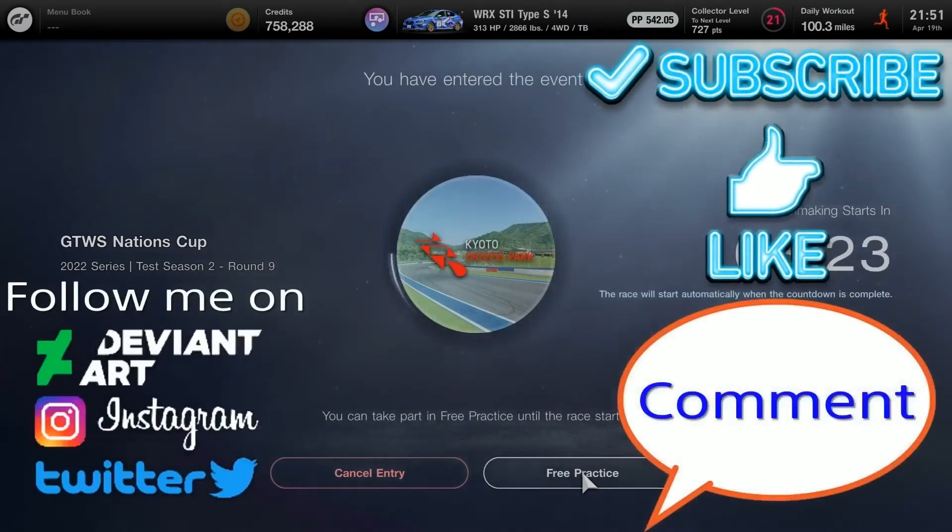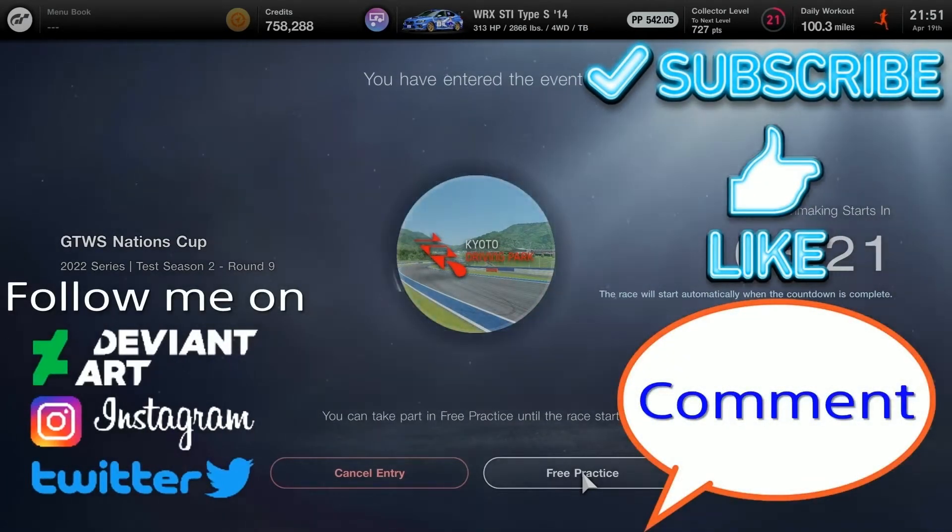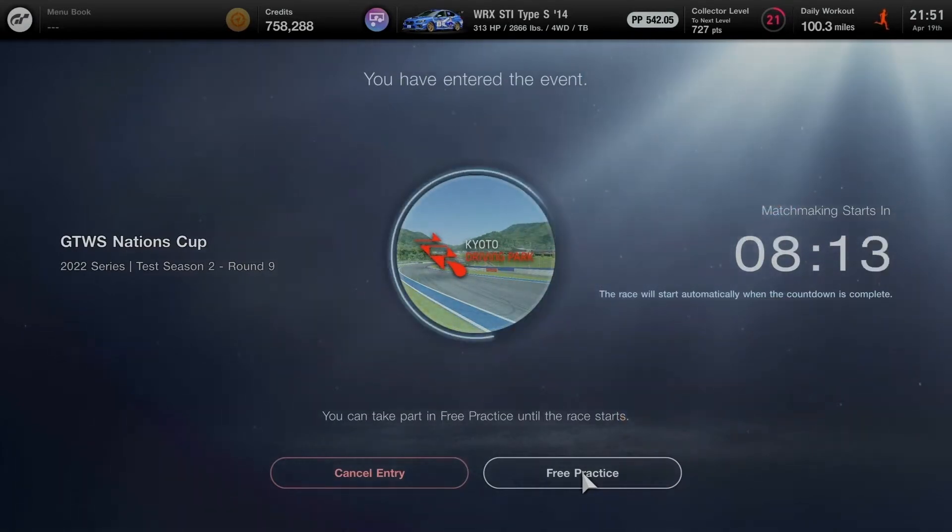If you're new to my YouTube channel, go click the subscribe button, leave a like and comment down below. Check out the links in the description if you want to see more, feel free to enjoy it anytime. Now it's time to get ready to start the final race in the Nations Cup in Test Season 2. Here we go!